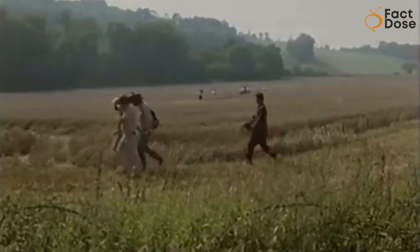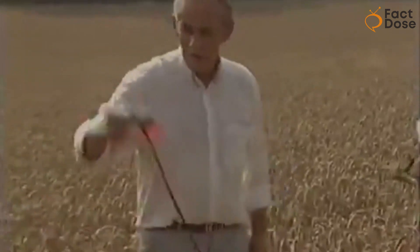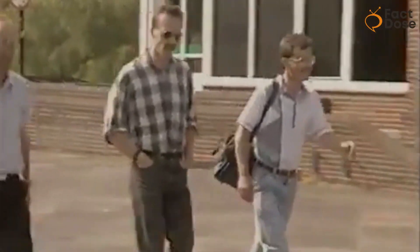Inspired by these UFO stories, Doug and Dave decided to make something special. They wanted to create a fake UFO landing site just for fun. So they came up with a clever plan: make mysterious patterns in the fields that would look like UFOs had landed. And you know what? They did it.